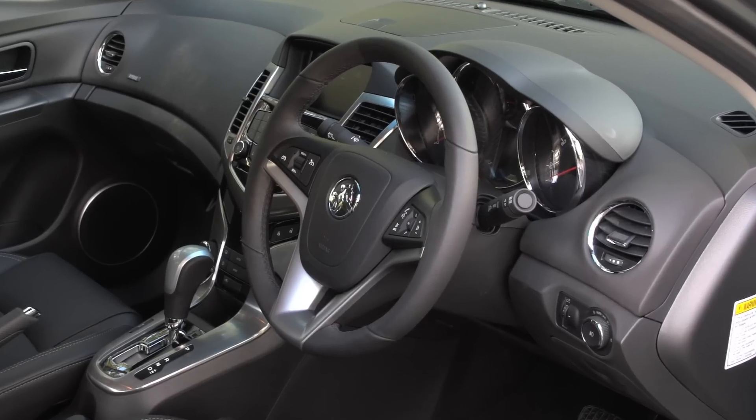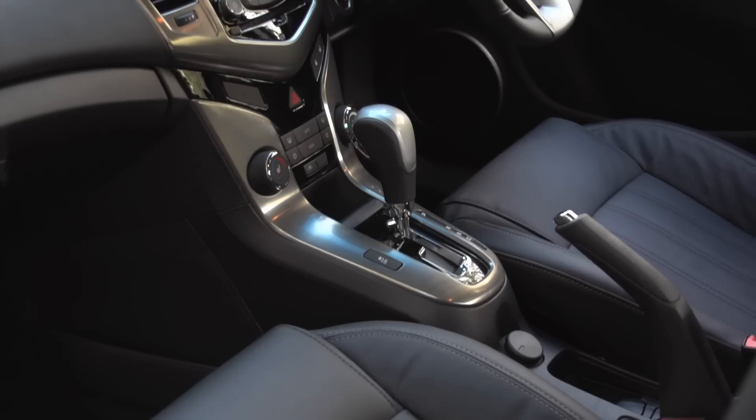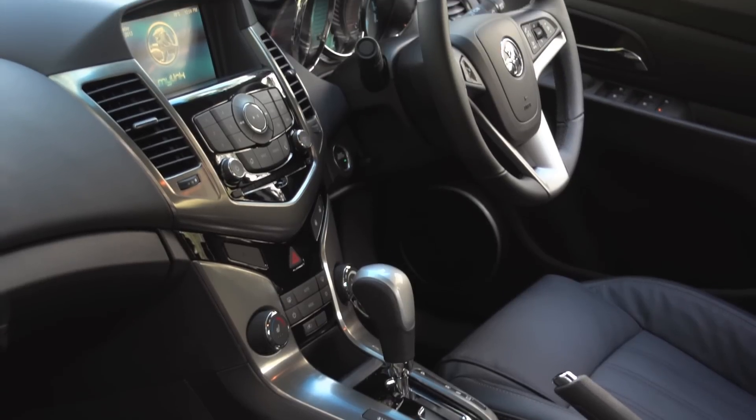The prominent safety features — such as front, side and curtain airbags, also passenger safety cells — ensure the SRI V has the highest possible 5-star ANCAP safety rating.